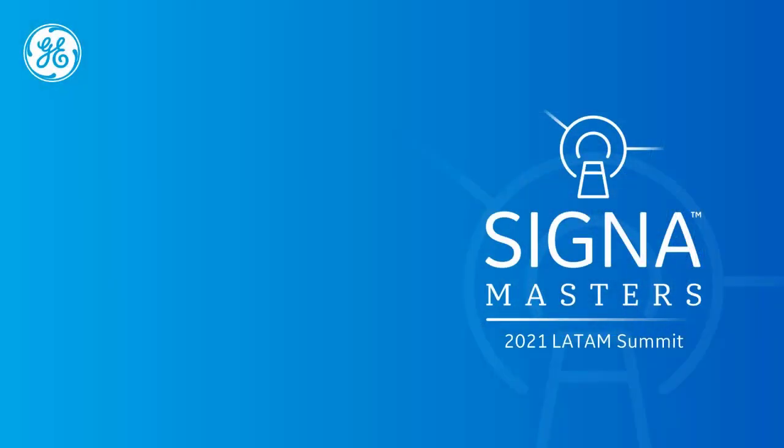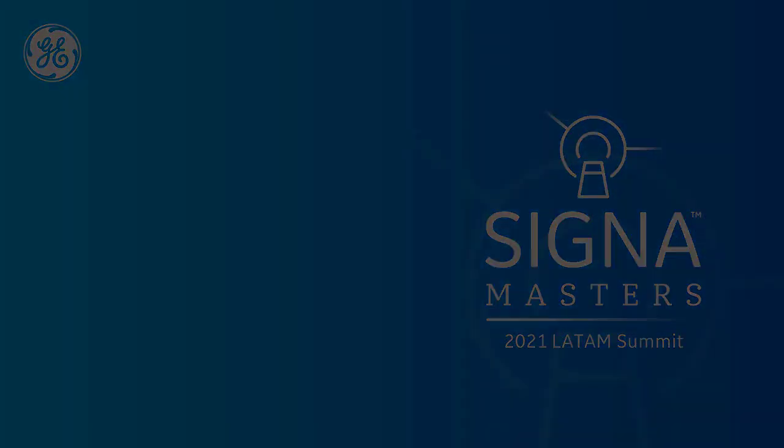Thank you very much, Yuko, for your presentation. This is the only question we have right now, but we have many participants in the room — feel free to ask more. We will answer after. You can continue asking Yuko any questions about Erie Condiel. Thank you very much.